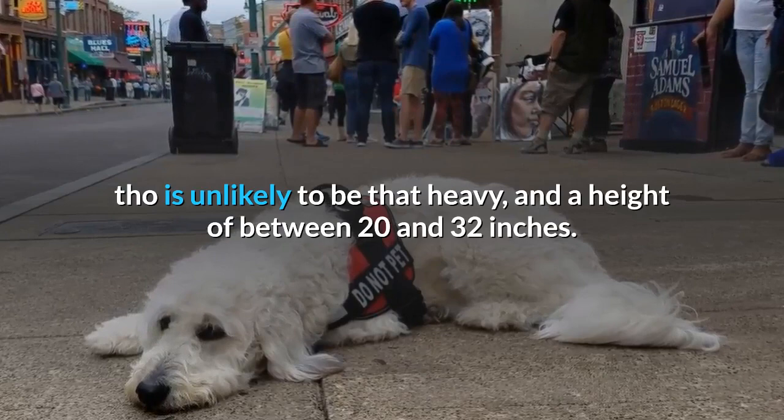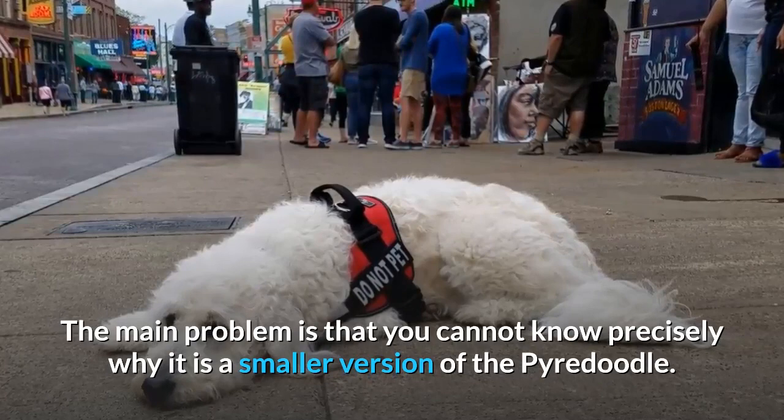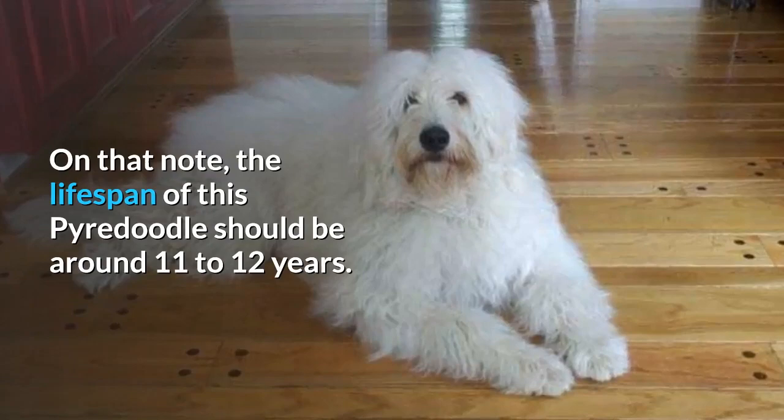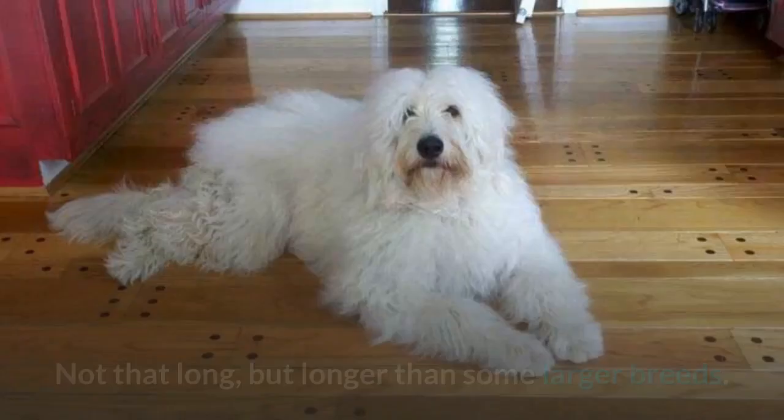One issue is that you cannot know precisely why a Pyredoodle is a smaller version. The problem with the runt of the litter is that they often have health problems and a shorter lifespan. On that note, the lifespan of this Pyredoodle should be around 11 to 12 years — not that long, but longer than some larger breeds.